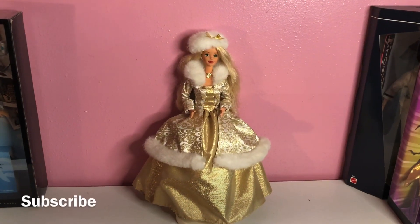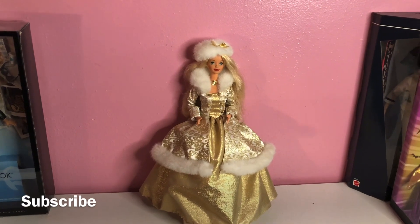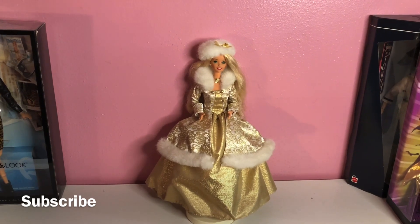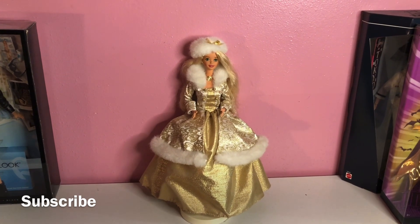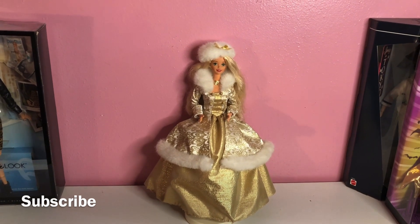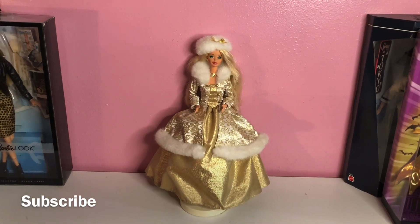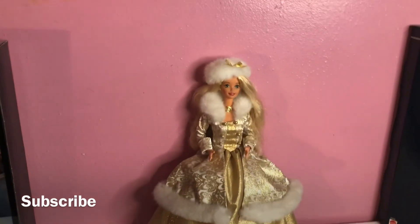Alright everyone, today my vintage Barbie doll's name is Blonde Winter Fantasy. This doll actually came out in 1995 and she was available at that time for collectors. Let's go ahead and get started on her style and her detail.